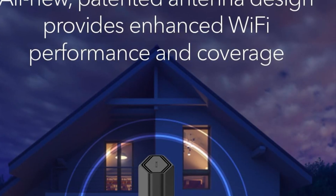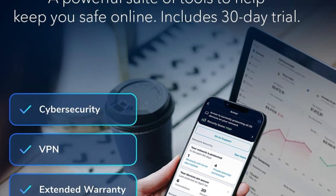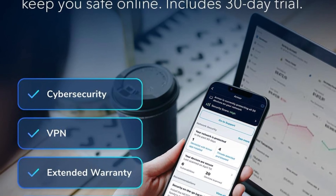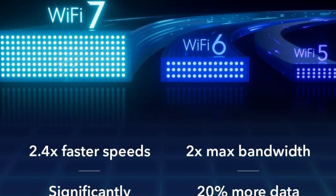Security is a big focus here. Netgear includes advanced WPA3 encryption, VPN support, and automatic firmware updates to keep your network secure. Plus, with Netgear smart parental controls and access to free expert setup help, it's easy to get started and even easier to manage your network long-term.